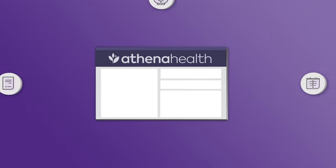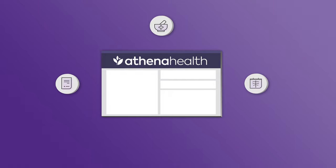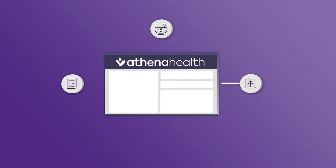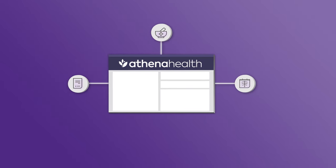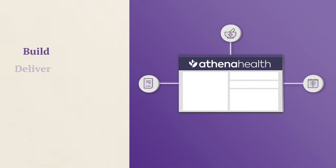When you join the Athena Health Network and connect to our single instance multi-tenant platform, you'll have access to numerous connections from day one, including labs and imaging centers, CommonWell and Care Quality, pharmacies and so much more. You'll also be able to build, deliver, leverage and scale the specialized user experiences you need to support your unique care delivery goals.